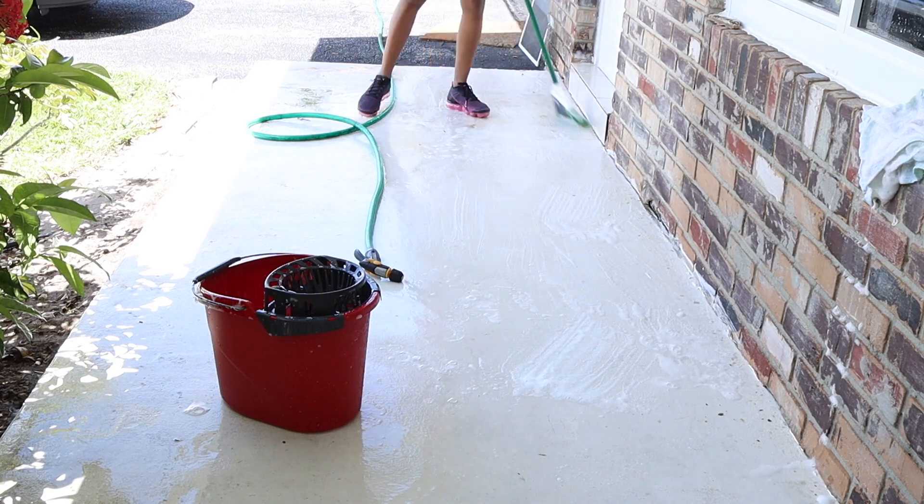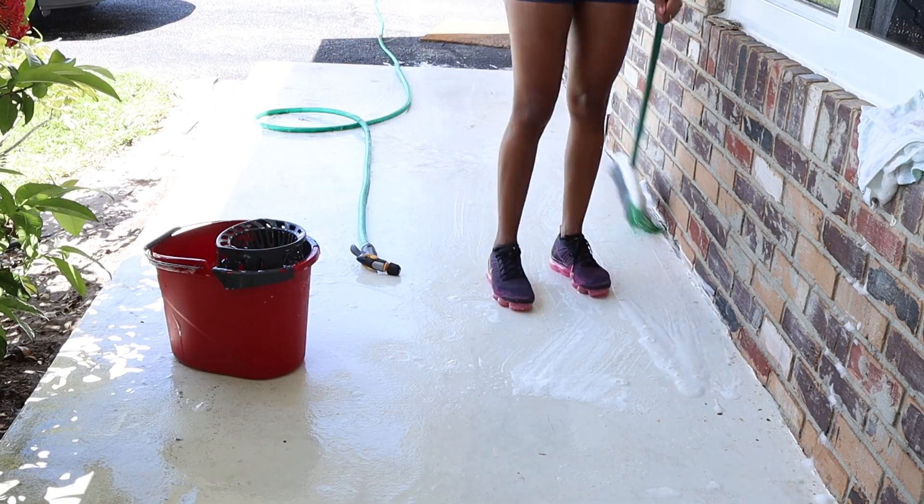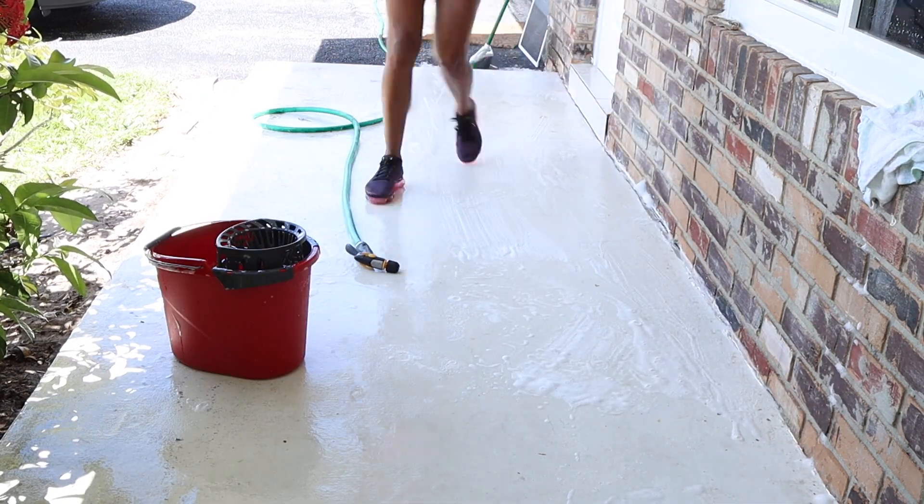These marks on the floor come from a tree that is right next to us and also from the rain, so as soon as I put chlorine on it, it all went away.